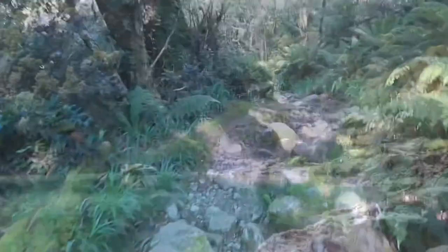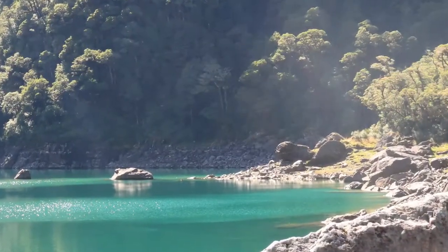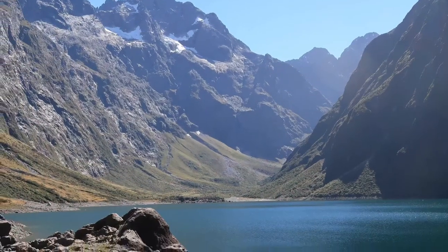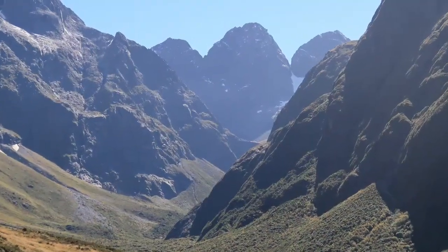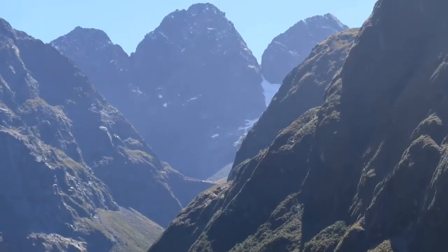But once you reach the lake it's amazing — wonderful views, beautiful mountains. We walked around the lake a bit to get a better view of these mountains in particular, and I decided to paint them.